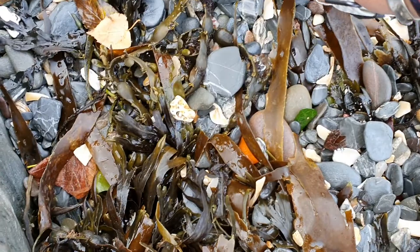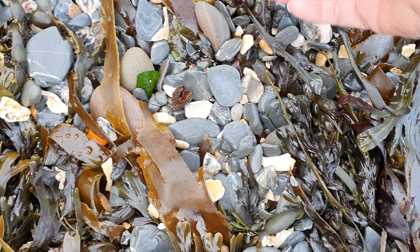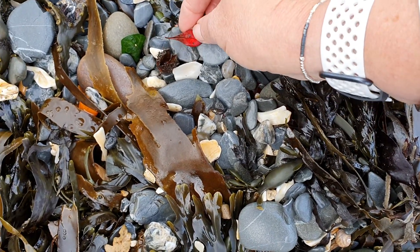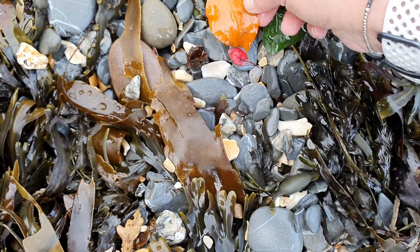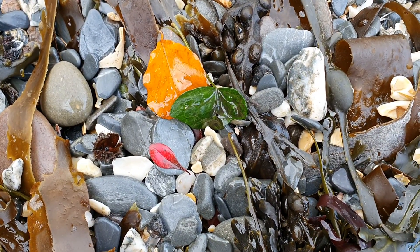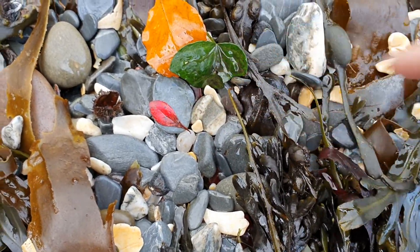I bet that's a leaf because it's autumn — isn't that lovely though? Wouldn't that be a wonderful piece to find? And there's another leaf, and there's another one. Wouldn't I be delighted to find those three colours in sea glass — particularly that one, I'll find that one lots of times.